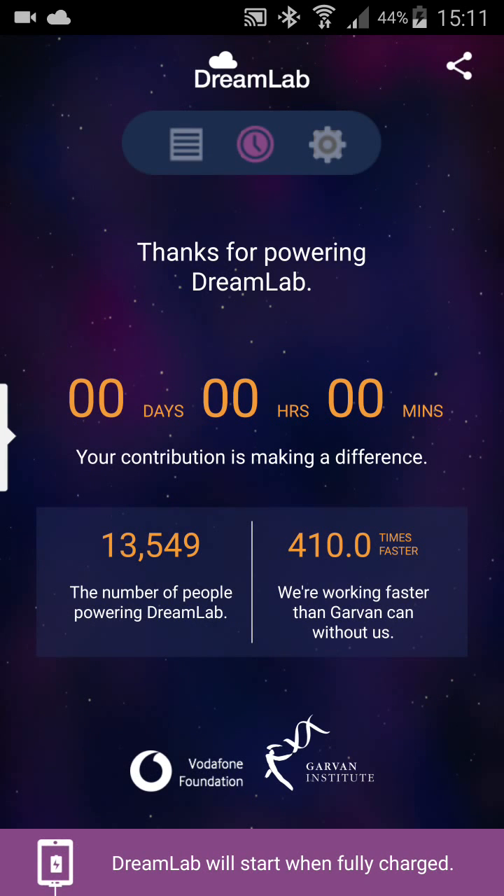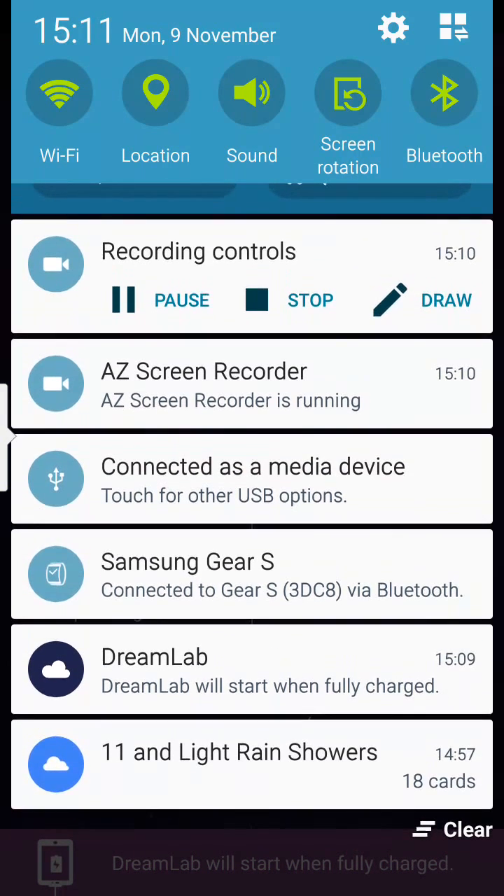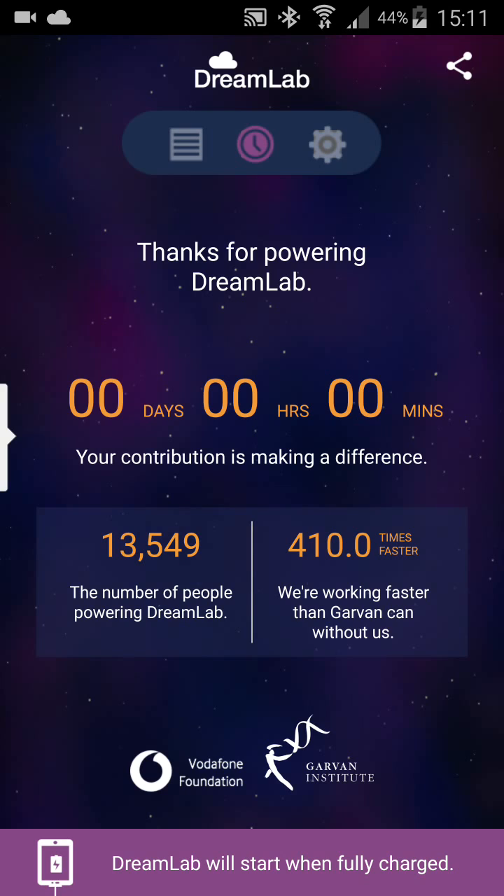So the idea is: when you plug your device into a charger and it is fully charged, the software will download a small bit of information and start working with it. When it's done, it will send it back to the server and then download another bit of information.